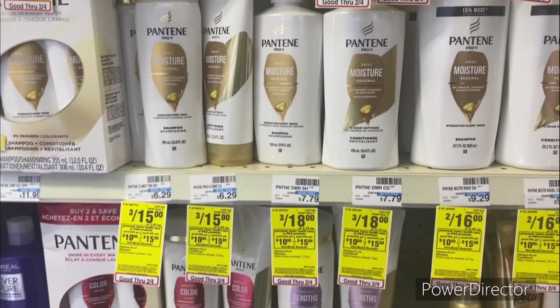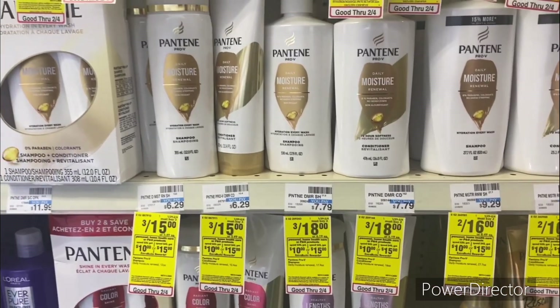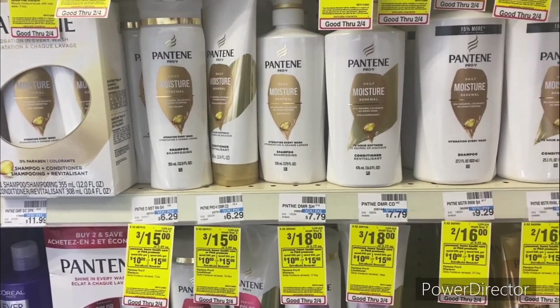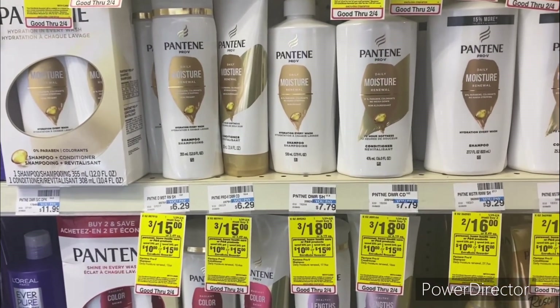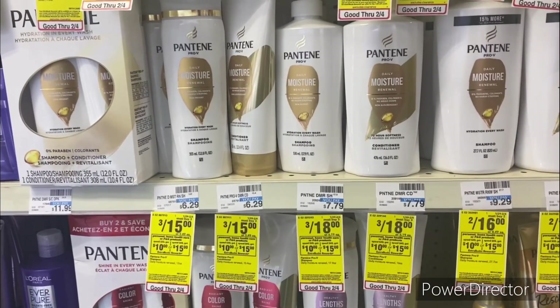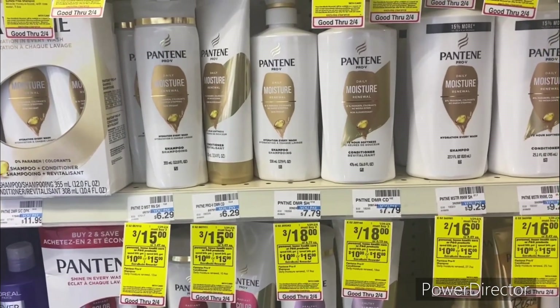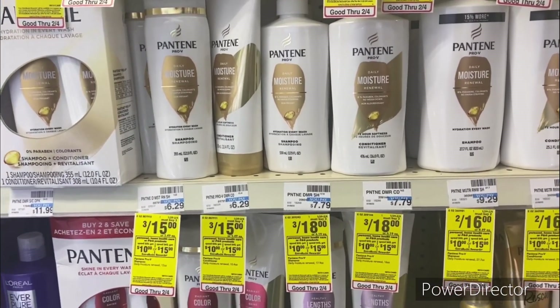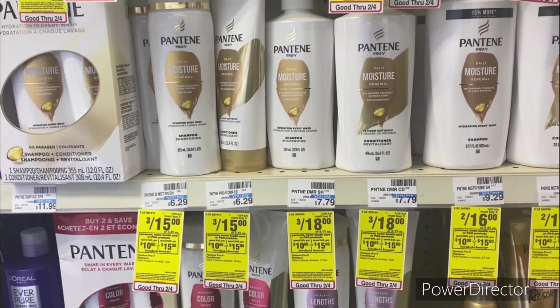The second scenario for the spend $30 or spend $45 promotion: pick up three of the Pantene shampoo or conditioner priced at three for $18, then pick up two of the Crest toothpaste priced at $4.99, and then pick up two of the Carefree liners 20-count at $1.99 — the second one will be $0.99 because it's buy one get $1.50 off — so your total is going to be $30.96.